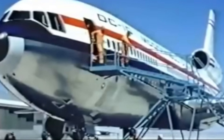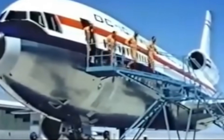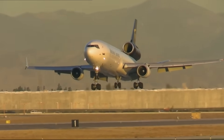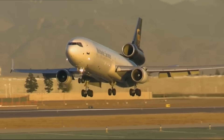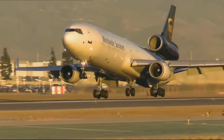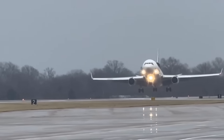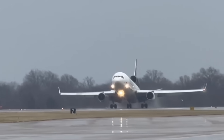But over the decades, a new problem has emerged: age. Most MD-11s flying today are pushing 30 to 35 years old. They've been converted to freighters, flying long hours with heavy loads in and out of cargo hubs every night. Structurally, that means thousands of pressurization cycles, vibration fatigue, and exposure to temperature extremes.